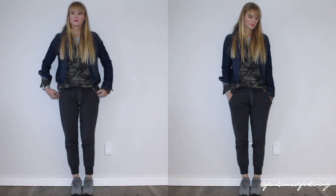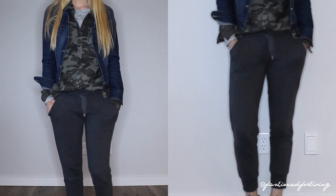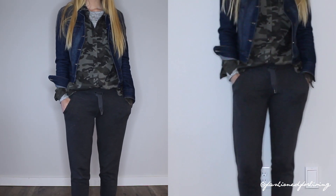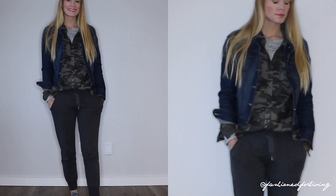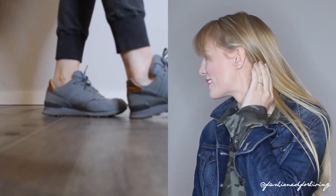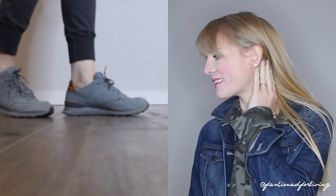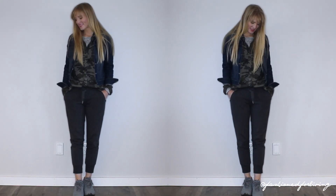Jogger sweatpants are a styling wonder. I literally roll out of bed with these on and add a cool shirt — in this case a button-up camo shirt with the front tucked in — add that denim jacket and some gray sneakers for a tonal outfit, and I look cool and put together. Nobody needs to know that I slept in those pants or got up about five minutes ago.